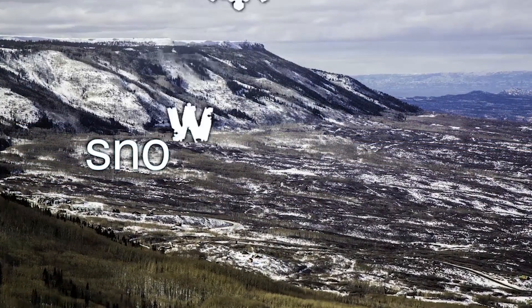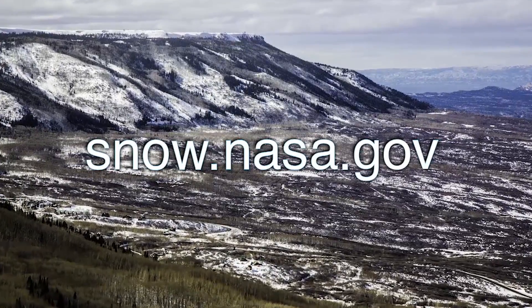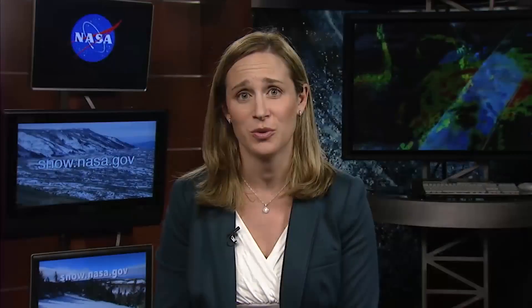Where may people go to follow the SnowX program and find out more about what NASA scientists are doing? If you go to snow.nasa.gov, you can learn about what NASA and its partners are doing to better understand snow, developing new technologies that affect us both here as well as around the world.